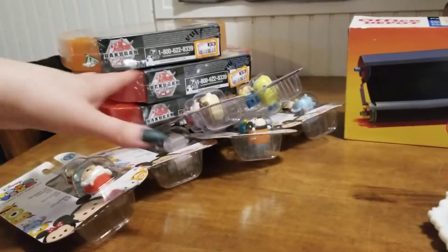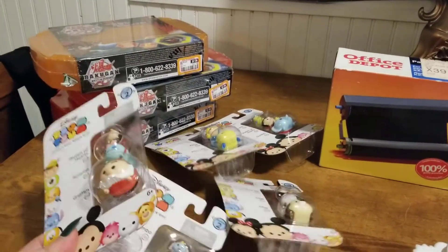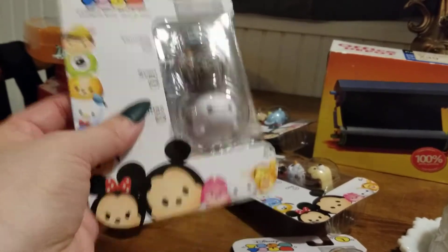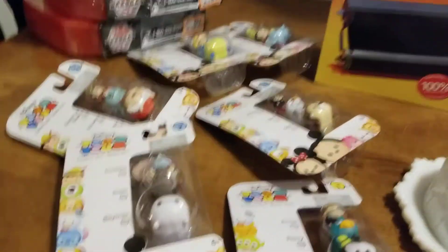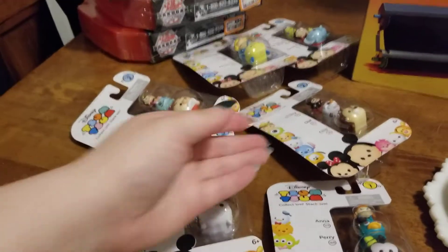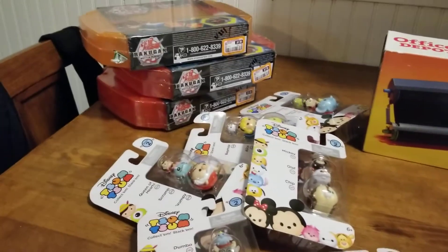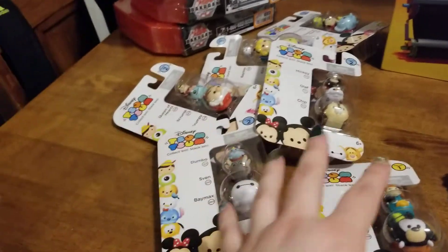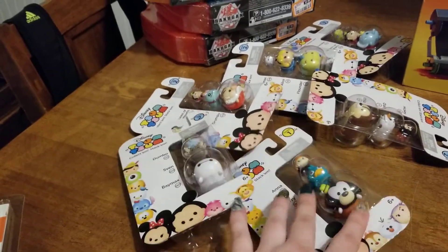Ever since we went on lockdown, I had a collection of random Tsum Tsums — Series 1, 2. Within this last week I sold five lots, and in each lot you get five of them for $20. These are the remaining that I have to post. I think a lot of kids right now are at home, so maybe parents are just ordering stuff to occupy their time. I had a total of like 35 of them at one time, and within this last week I pretty much sold all of them except for these. When I originally got them, they were only a dollar a piece — so that's actually pretty good.